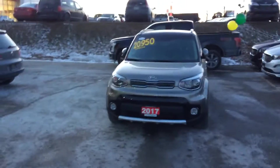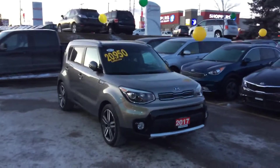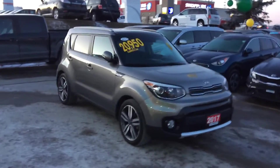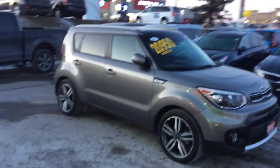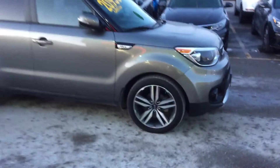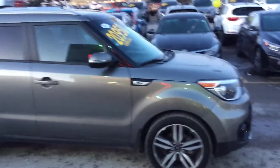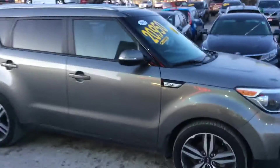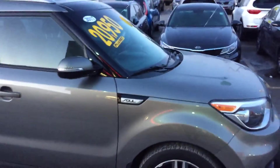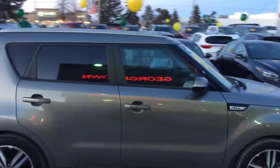Look how gorgeous this 2017 Soul looks, designed by Peter Schreier, the lead designer who used to design all the Audi vehicles. He's been winning numerous awards with Kia and you can see what they look like. This Soul right here is the EX premium — it comes with nice machine-finished alloy wheels with all-season Kumho tires, and advanced high-strength steel in the body, so you're sitting inside a strong framework and you're protected. Check out those lines.